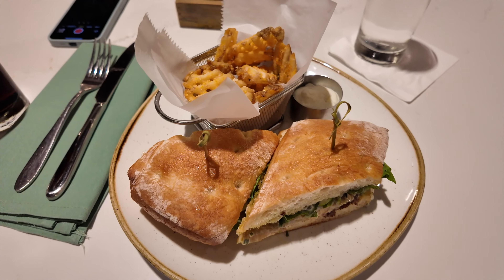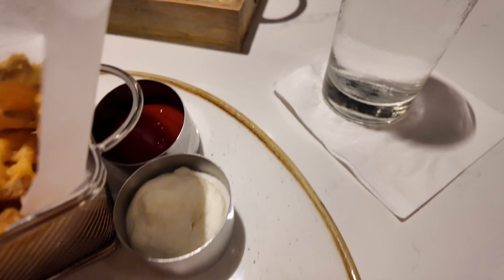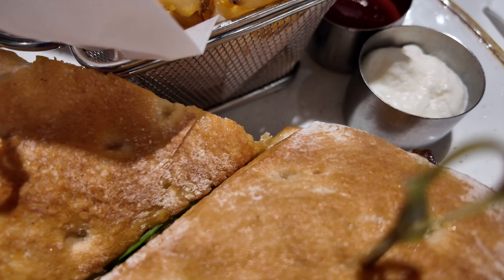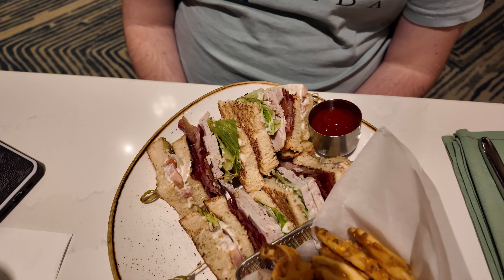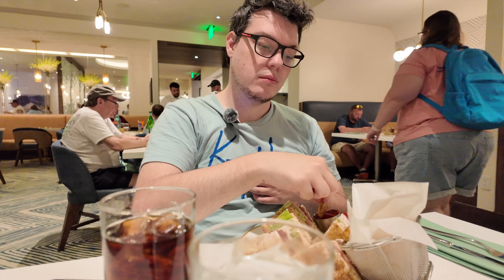Here is my prime rib sandwich — it looks delicious. It came with a side of fries and some condiments on the side, which looks like mayonnaise. Yours is the Turkey Club, right? With the fries. The fries are crunchy and have seasoning on them — it kind of tastes like Arby's curly fries. I always like that.